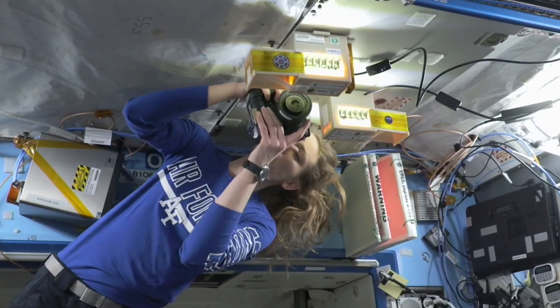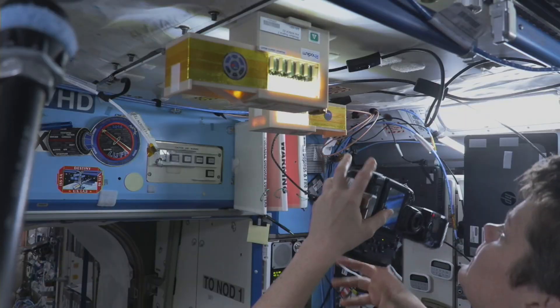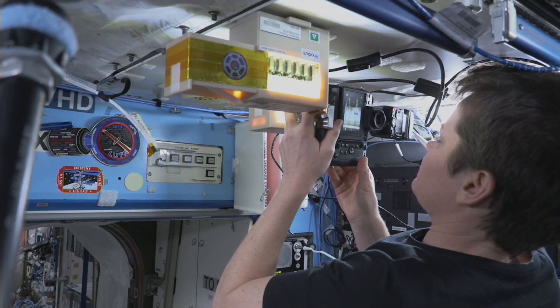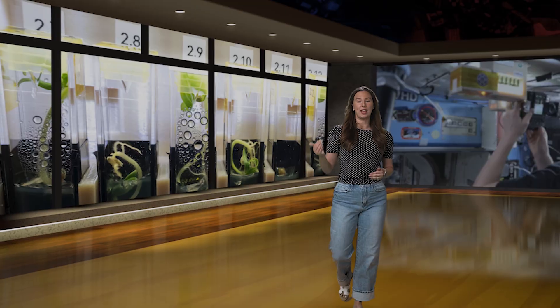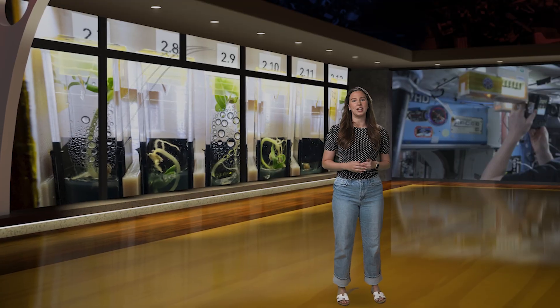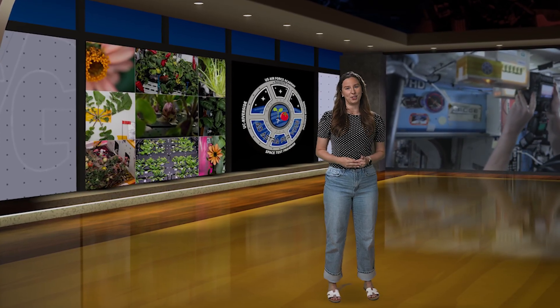Using genetically modified dwarf tomatoes, researchers are supplying acetate — a supplemental nutrient — in place of carbon dioxide. Pre-flight testing shows this approach could quadruple plant yields, even when photosynthesis is limited. The experiment will compare how these tomatoes grow in space under low-light conditions versus on Earth. Scientists will also study how this new method affects development and gene expression. The results could pave the way for more reliable food production during long-duration space missions and have important applications here on Earth, especially for indoor farming in cities and regions affected by climate change.